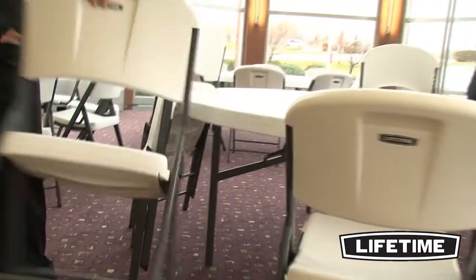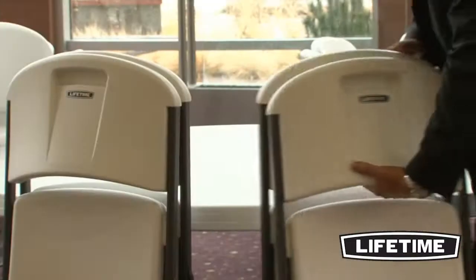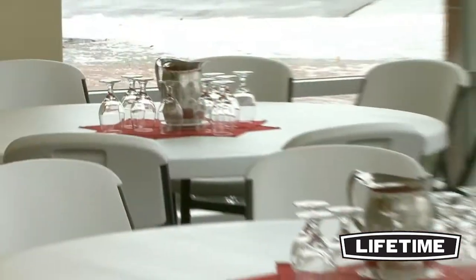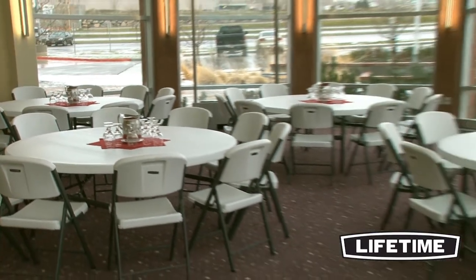Constructed of high-density polyethylene and powder-coated steel, Lifetime chairs exceed commercial furniture standards, ensuring superior strength and durability. They have a UV-protected seat and back and an all-weather, rust-resistant, powder-coated steel frame. So no matter where your event takes place, you can count on the durable, comfortable chairs from Lifetime Products.